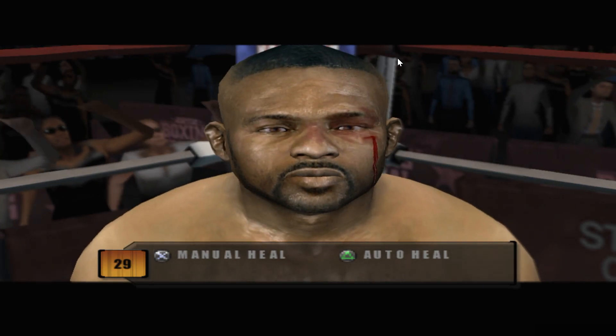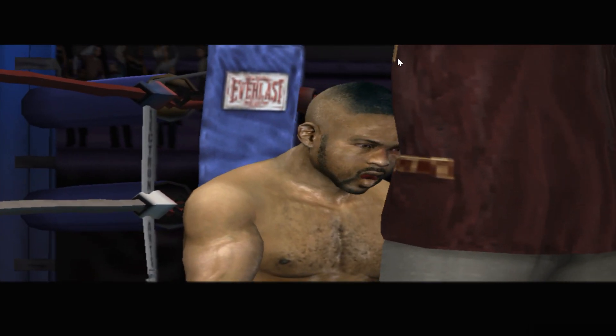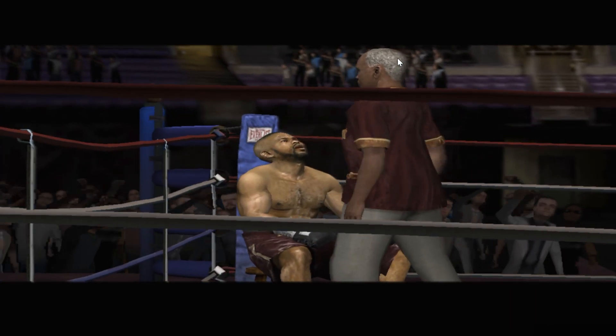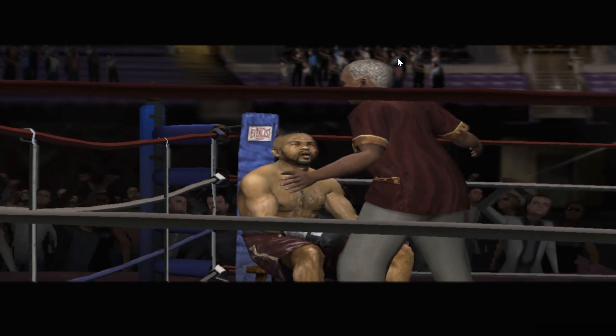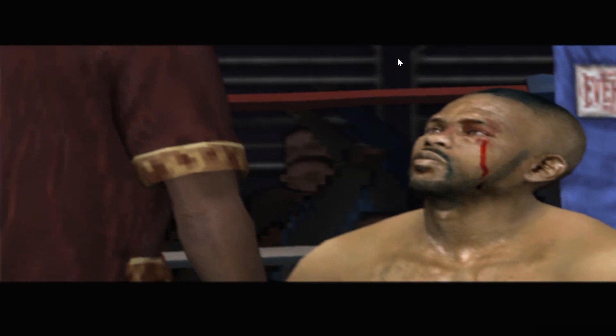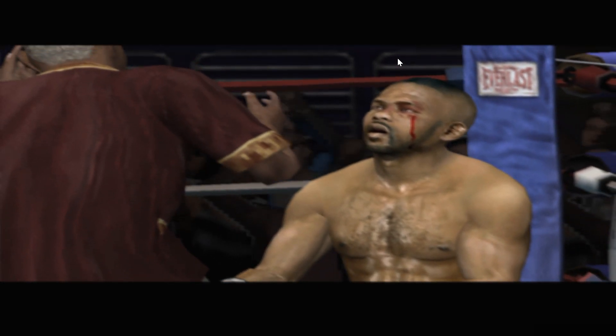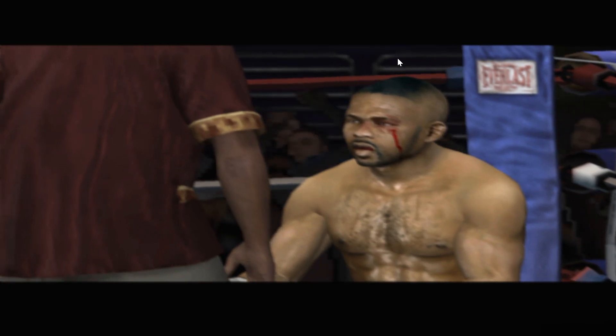We can't send him back out there with his eye looking like that. You keep winning rounds out there and you're going to have an easy night. Your pal across the ring is tearing your eye socket. I need you to get your guard up, protect your face at all costs. When he comes in on you, parry that left hand and look to counter your way back into this fight.